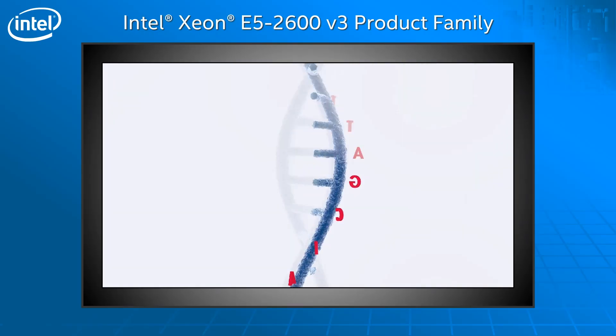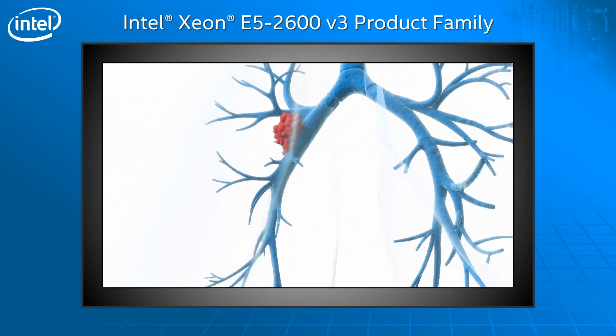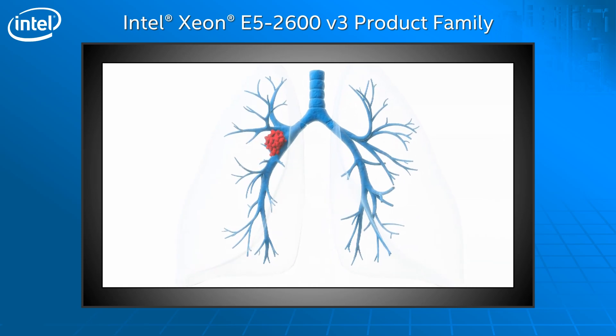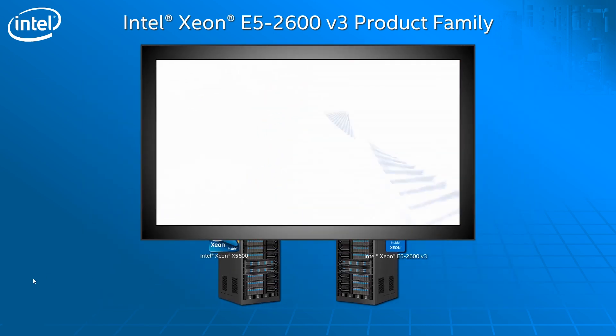Translating the latest discoveries in cancer research into clinical practice requires both scaling genomics analytics to address hundreds of thousands of samples, while guiding individual treatment decisions requires optimizing the time to result for an individual patient. Intel is working with industry experts worldwide to deliver solutions at every point in this workflow, making personalized medicine a reality today.